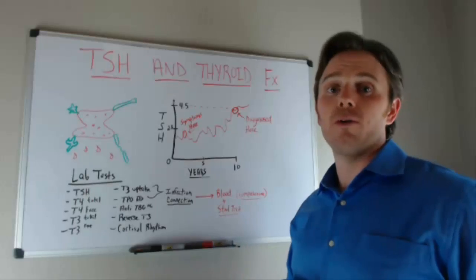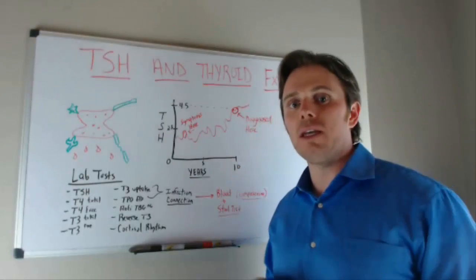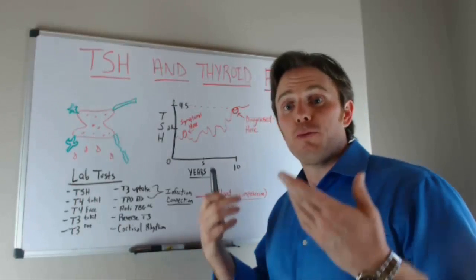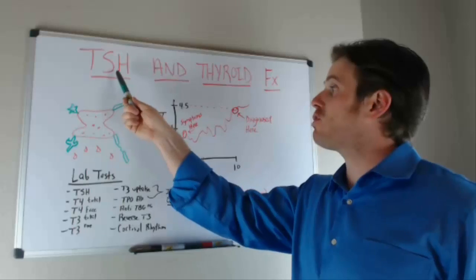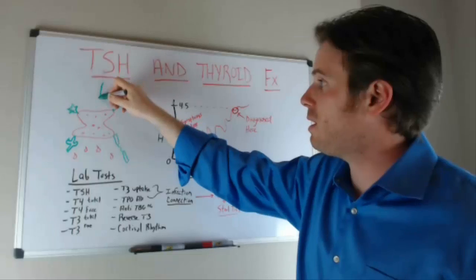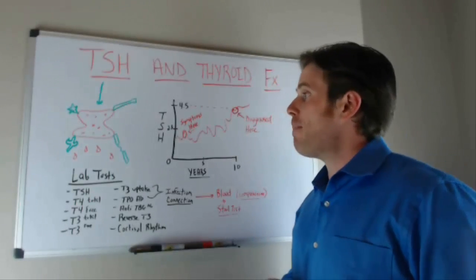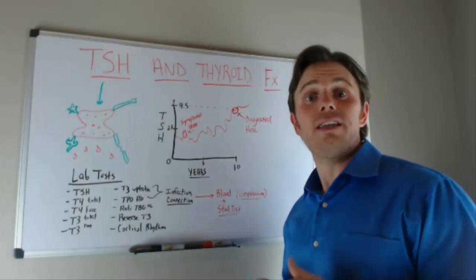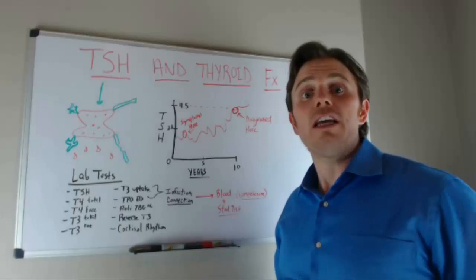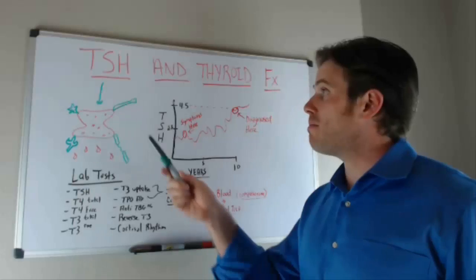TSH is actually a pituitary hormone. It's stimulated by the hypothalamus to produce TSH, which then signals down to the thyroid gland — that little bowtie-shaped gland — which produces T4. T4 then gets converted peripherally in the liver and intestinal tract, as well as through healthy adrenal and stress function.